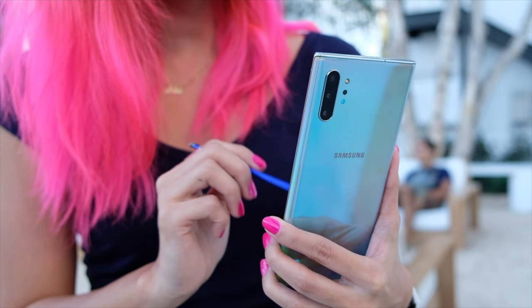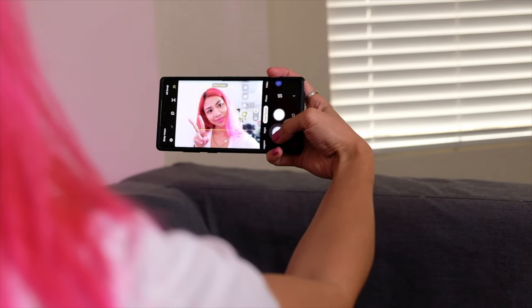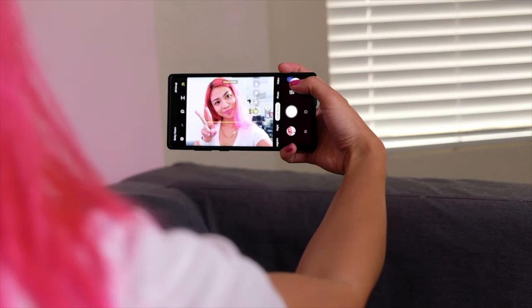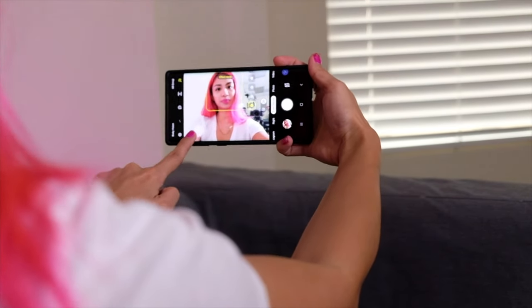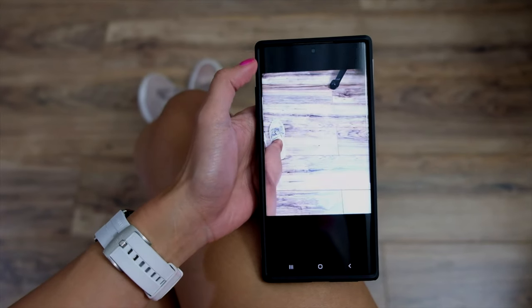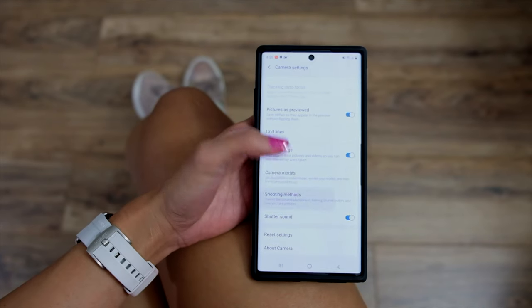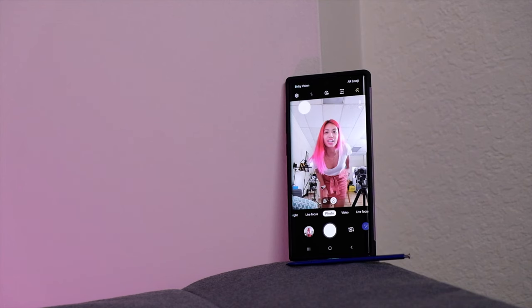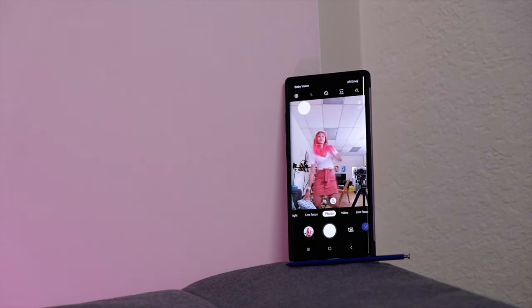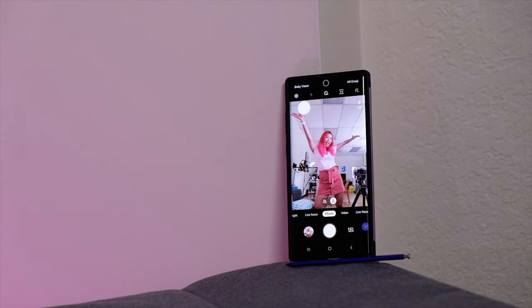For women who have tiny, girly hands like mine, there's a floating shutter button which you can turn on. Basically, you can move this button around and it'll make it easier for you to take that selfie with your tinier thumb. There are also other remote shutter features like the volume shutter, which allows you to literally tell your phone to take a photo. And then there's the palm shutter, which honestly is the easiest way to take selfies.